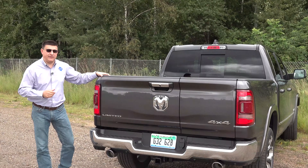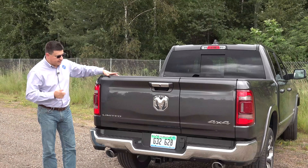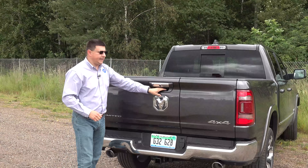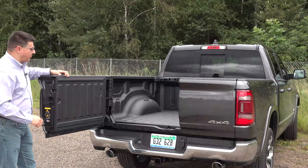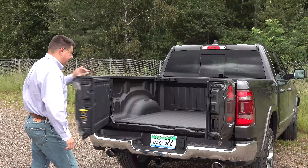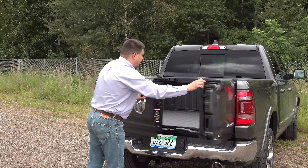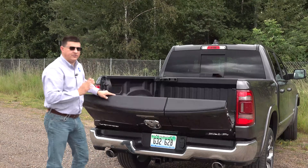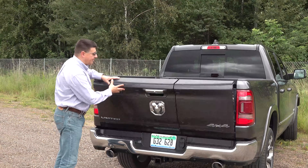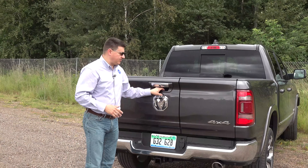Ram made the diesel available in every trim of the 1500 for 2020, from the entry-level Tradesman to the top-end Limited and even the off-road Rebel. This top-end Limited has twin chrome exhaust tips, a metal bumper, and Ram's new trick tailgate, which splits like a barn door in a 60/40 design. You can open one side independently, leave longer items hanging out, or latch it back and open it like a traditional tailgate. It's not quite as versatile as the GMC Sierra's Multi-Pro tailgate, but it's available on much lower, less expensive trims.